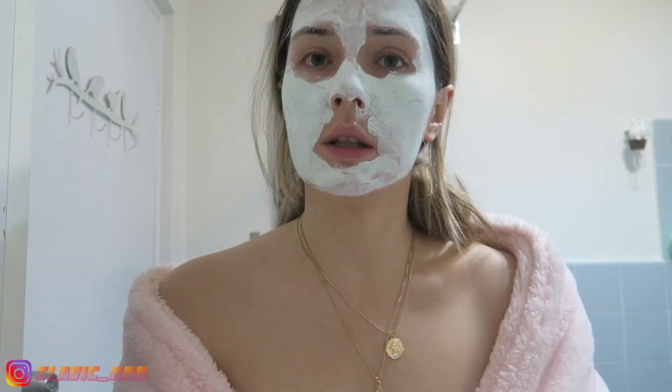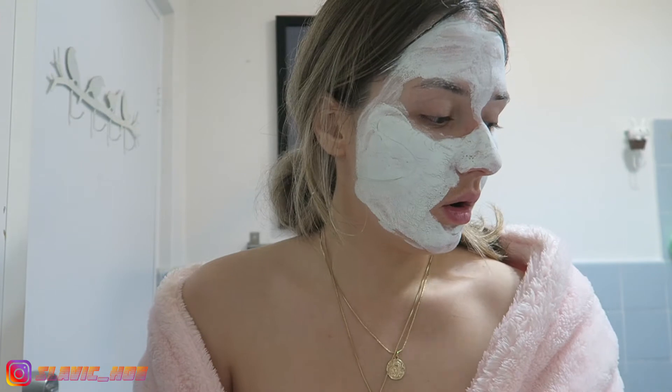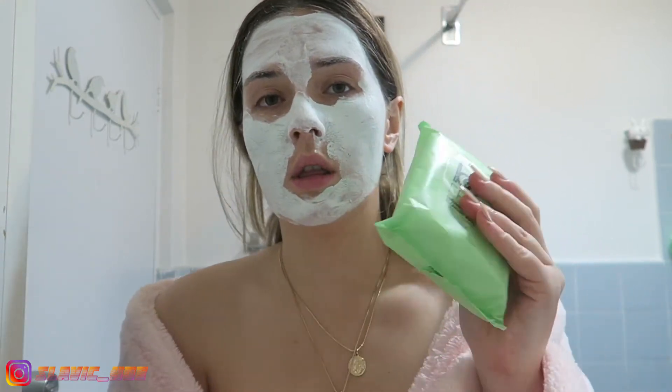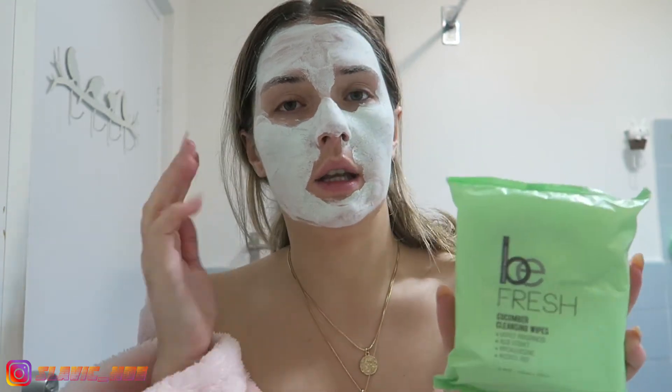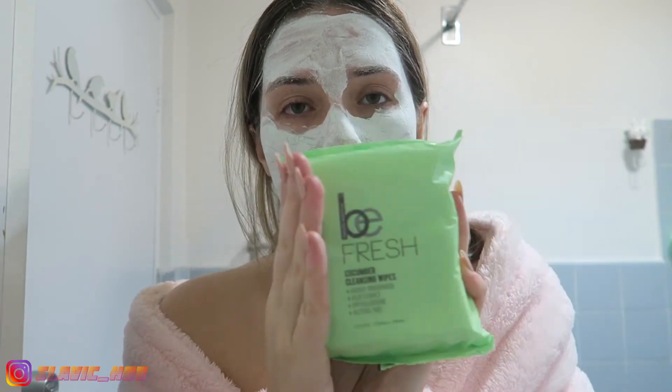I have come back about 15 minutes later, so let's go ahead and wash this off. I totally forgot to show you guys — I use this afterwards to take off any excess makeup. For precision, if there's any excess residue, this is amazing.